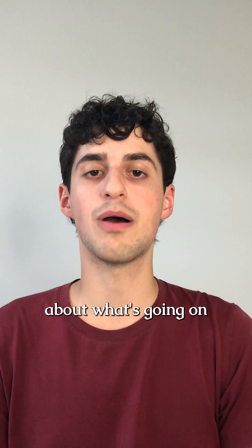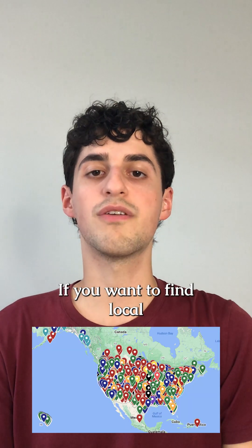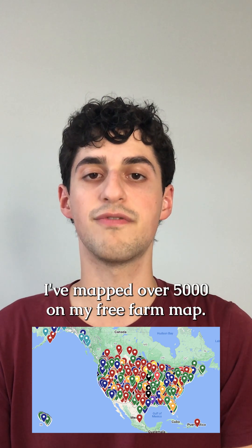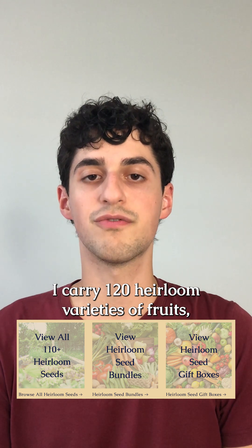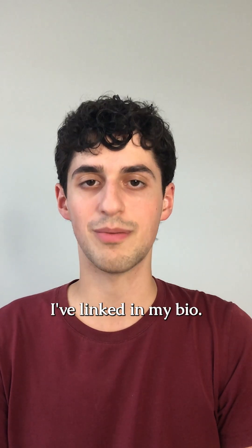I share this to inform you about what's going on in our food systems and not to stress you out or tell you to avoid grocery stores. If you want to find local farms, ranches, and markets, I've mapped over 5,000 on my free farm app. And if you want to grow your own food, I carry 120 heirloom varieties of fruits, herbs, vegetables, and wildflowers on my website, myhealthforward.com, which I've linked in my bio.